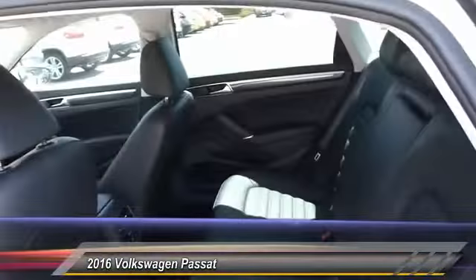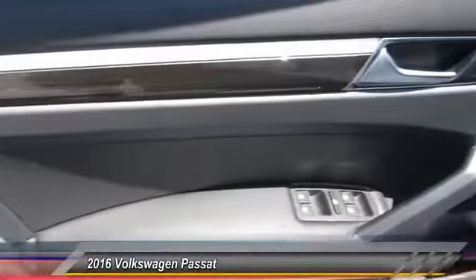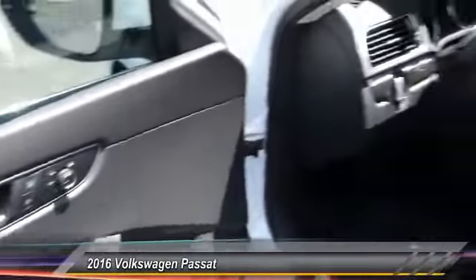Bluetooth wireless data link for hands-free phone, HomeLink garage door opener, air conditioning, front power steering, and cruise control.